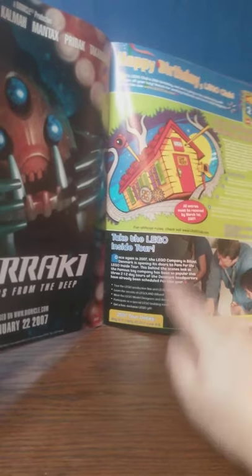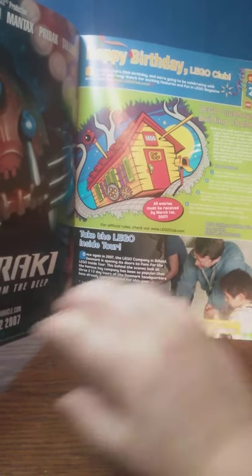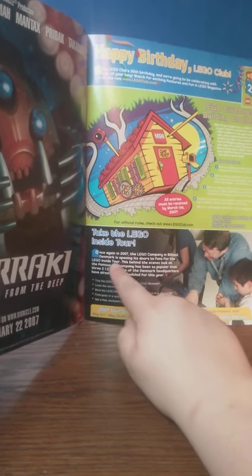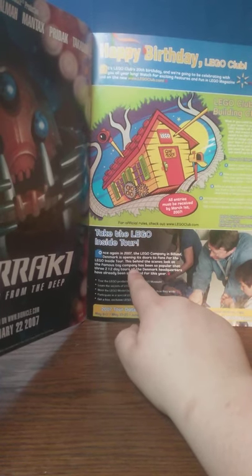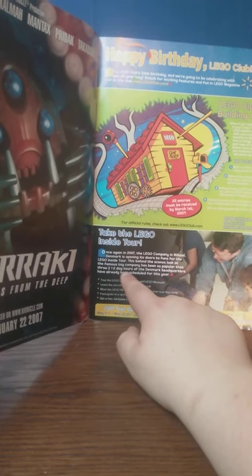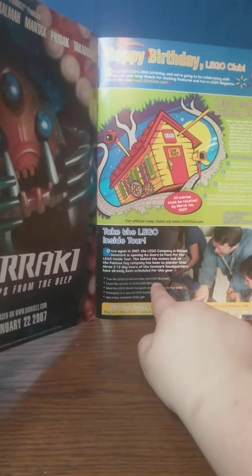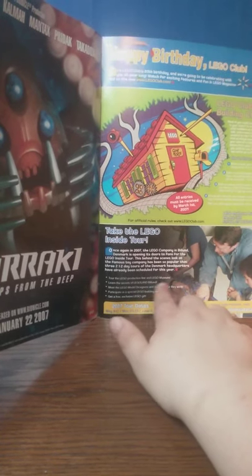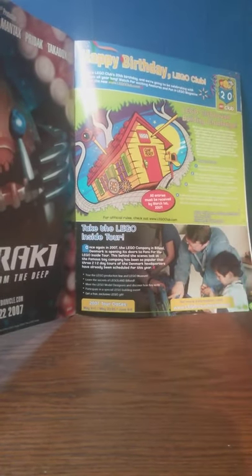LEGO Inside Tour! This is something that's still going on to this day — I want to go to this so bad. In 2007, the LEGO company in Billund, Denmark is opening its doors to fans for the LEGO Inside Tour. This behind-the-scenes look at the famous toy company has been so popular that three two-and-a-half-day tours of Denmark headquarters have already been scheduled. You can tour the LEGO production line and the LEGO museum, learn the secrets of Legoland Billund, meet the LEGO model designers, participate in a special LEGO building event, and get a free exclusive LEGO gift that you can only get from the Inside Tour.